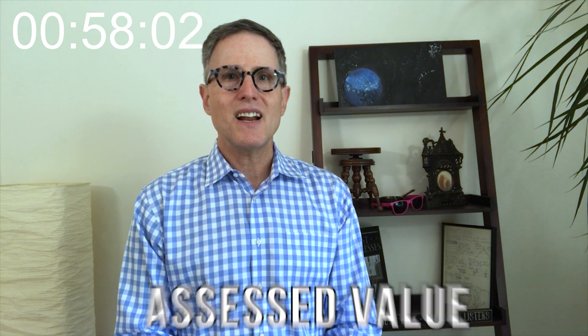On your mark, get set, go. The assessed value is the dollar value assigned to a property by the local jurisdiction that's used as the basis for establishing the property tax bill. The assessed valuation takes a broad sampling of comparable home sales into consideration. Then they take the assessed value and multiply it by the mill rate to compute the tax bill.